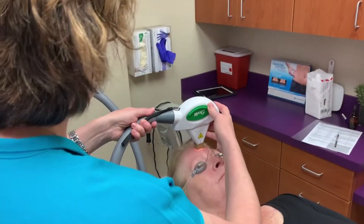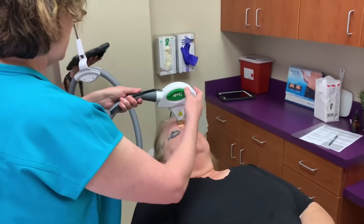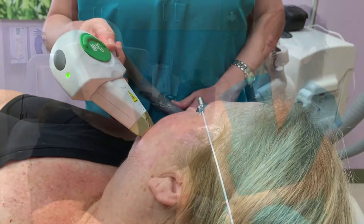Pam, just tell us a little bit about IPL and what you've seen from it. Absolutely love it, it's very addicting. I want more, more, more. My face felt very dirty. I had spots all over it and I looked dark and very dirty looking, and I just feel like I'm brightening right up. I love it.